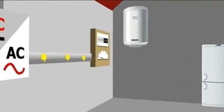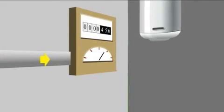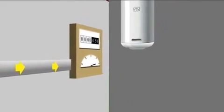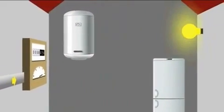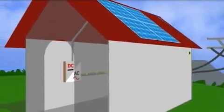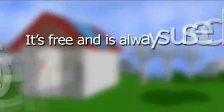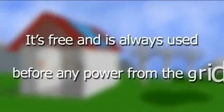From the inverter, the electricity travels through a generation meter to your main consumer unit, where it connects to your everyday appliances. The solar energy powers your home in exactly the same way as it would from the grid, except it's free and is always used before any power from the grid.